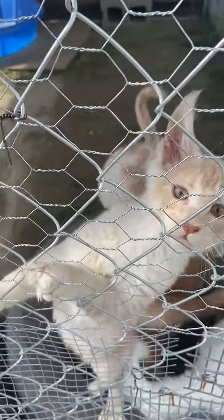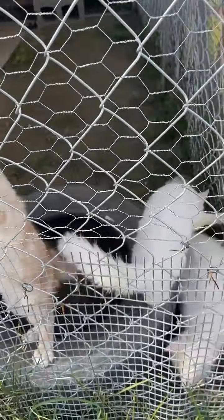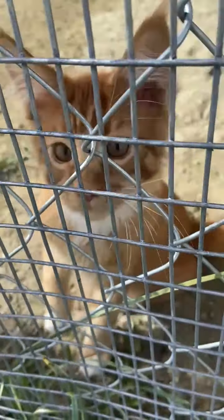Hi. Definitely fluffy behind the ears. All right. And the little girl. And our little friend here. Hello. With the stripes.